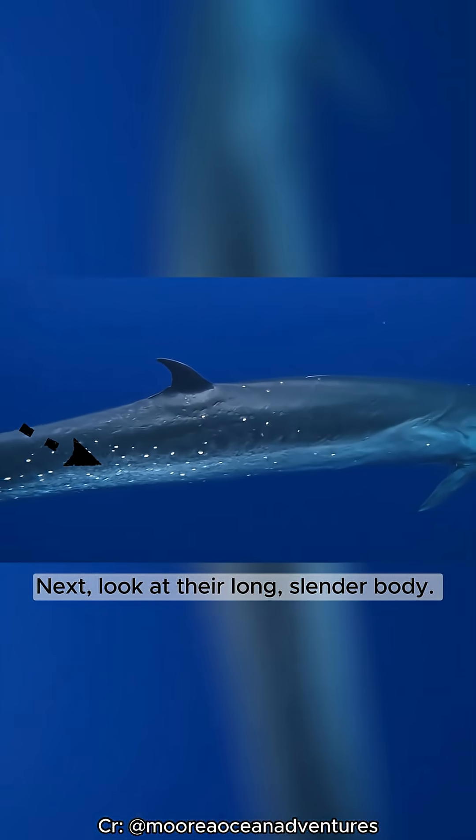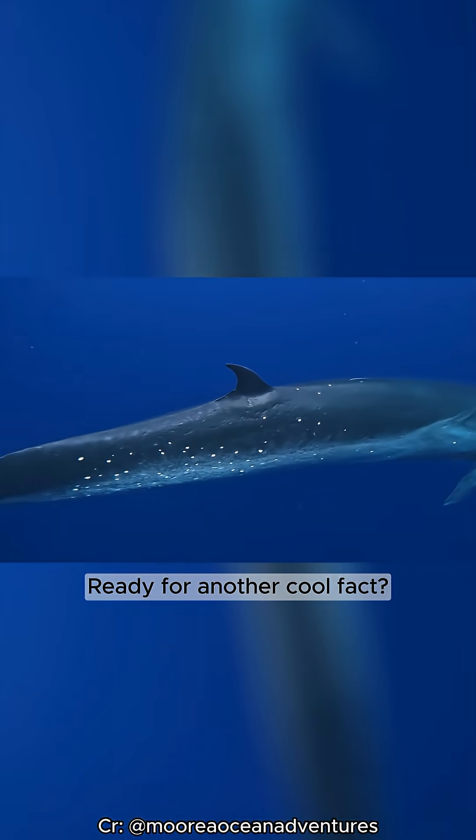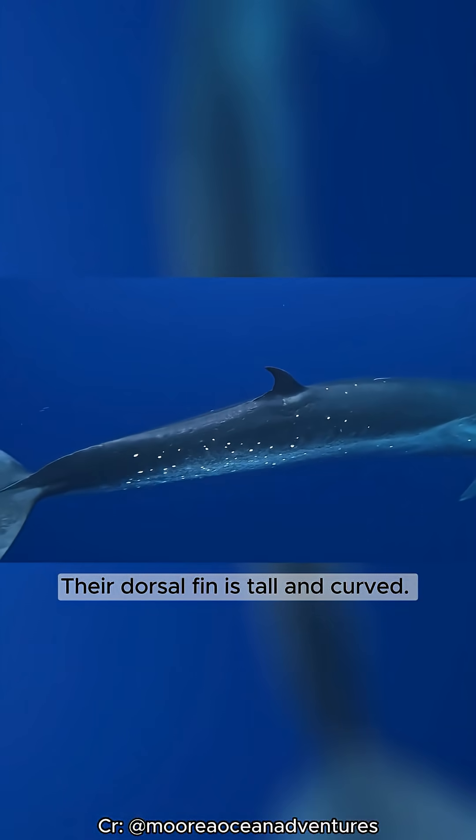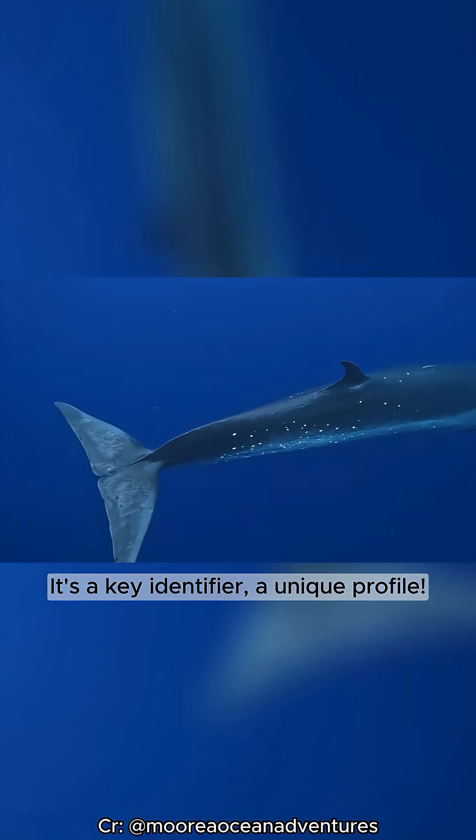Next, look at their long, slender body. They have a distinctive dorsal fin — tall and curved. It's a key identifier, a unique profile.